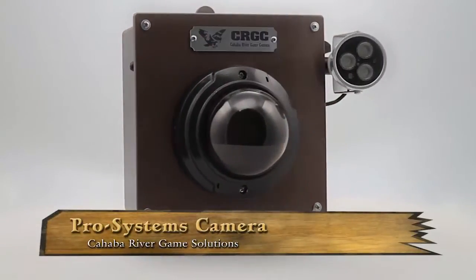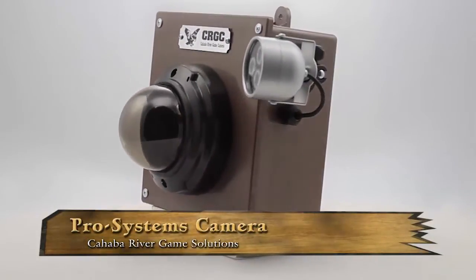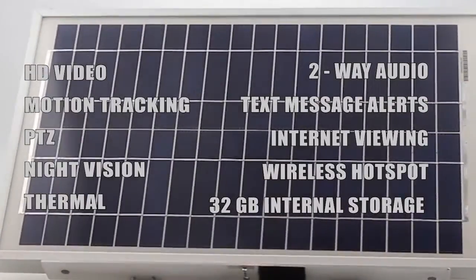Cahaba River Camera Solutions offers the most feature-rich wildlife camera system currently on the market, designed to meet the needs of animal management programs, wildlife observers, biologists, and serious hunters.